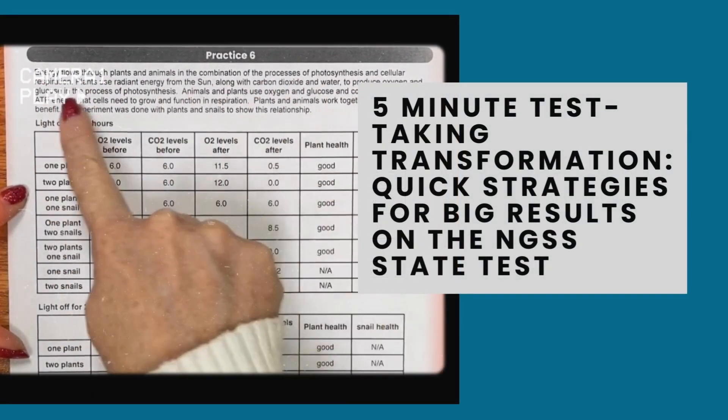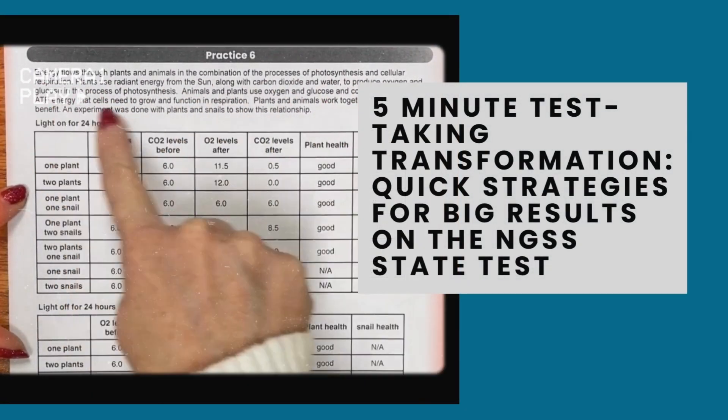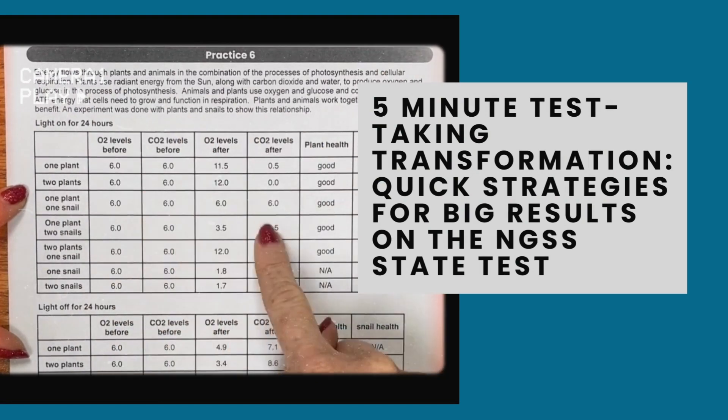Five-minute test-taking transformation strategies for big results on the NGSS state test.